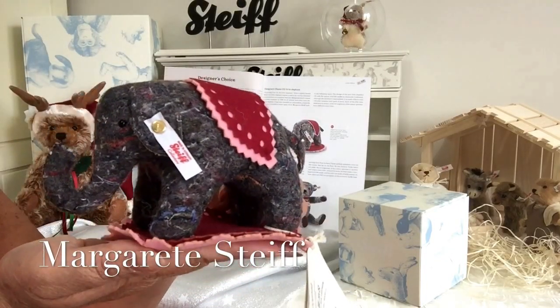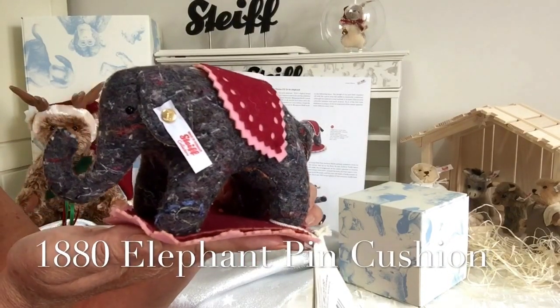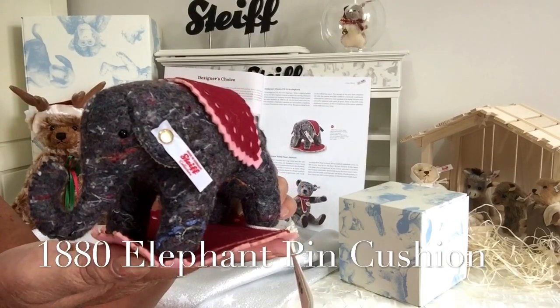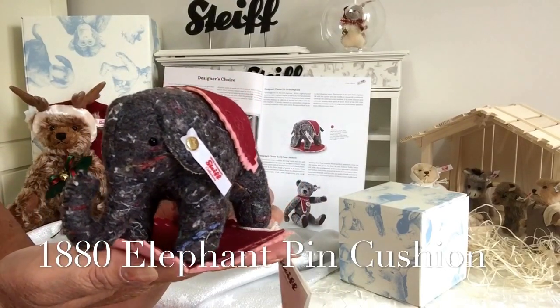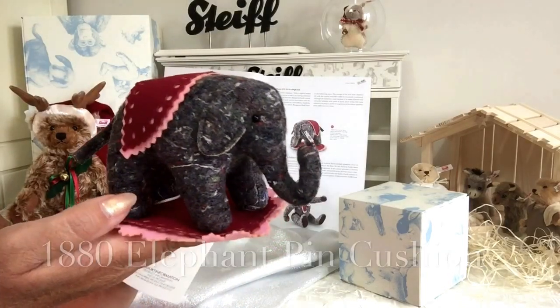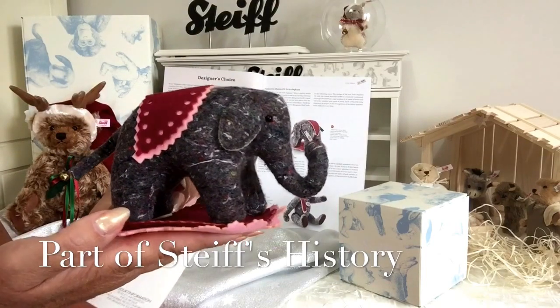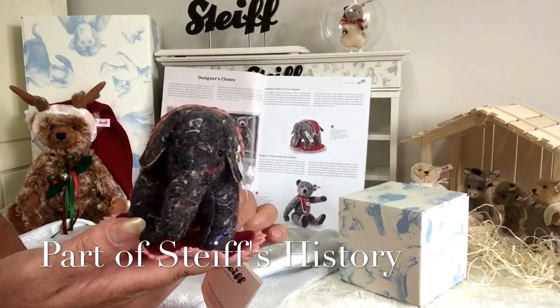Marguerite first developed and created the little elephant back in 1880, and the little elephant was used as a pincushion and later on became very, very famous because we've seen it in all sorts of different creations that Steiff have done over the years.